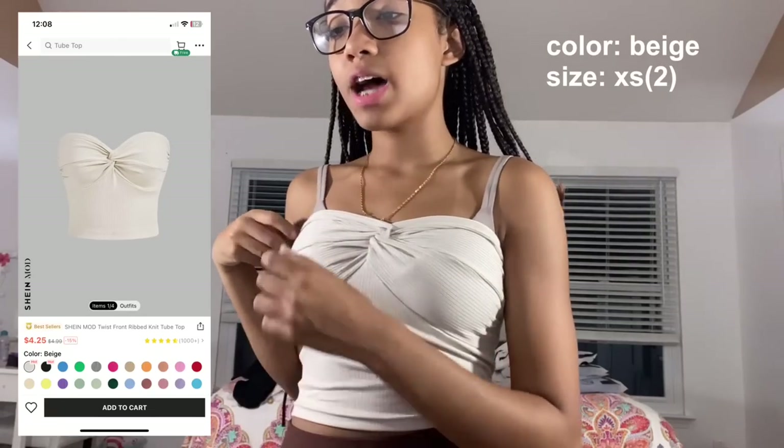This one is so cute — it's the Shein mod twist front rib knit tube top in shade beige, size extra small. It has a rubber material at the top to prevent it from sliding down, which I don't usually see in tube tops. You can feel it but it's not annoying. The twist design is adorable, and it's more beige in person than it looks on screen. They have it in a bunch of colors — now that I know it looks good on me, I'm definitely getting more colors.